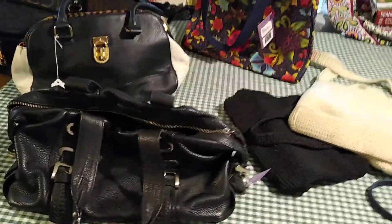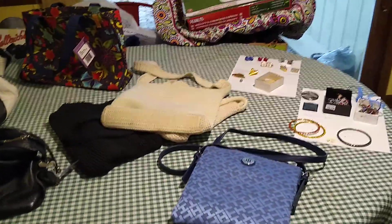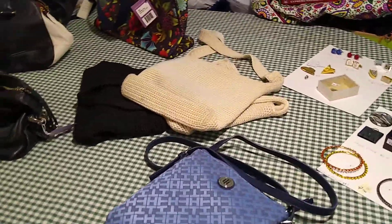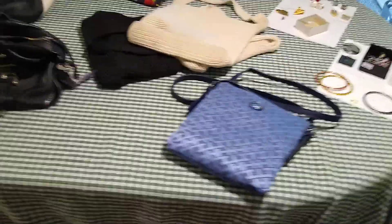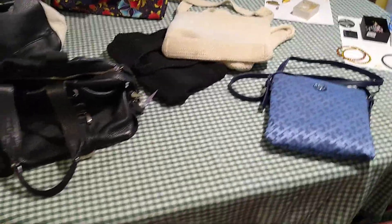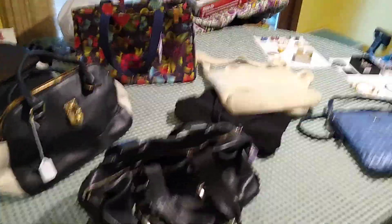That was everything for the purses and jewelry that I found at the weigh station — half off everything. You can find all of my items soon on eBay at Blue Lady Thrifting. Thank you for watching.